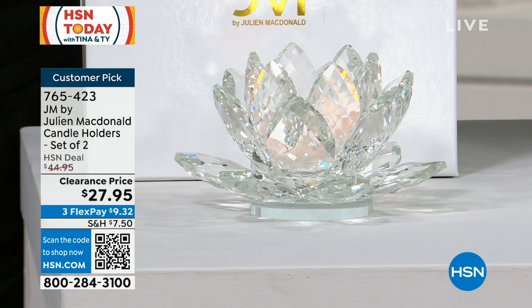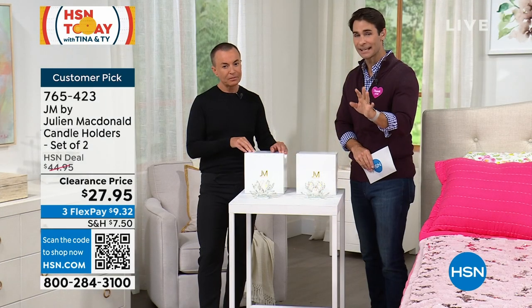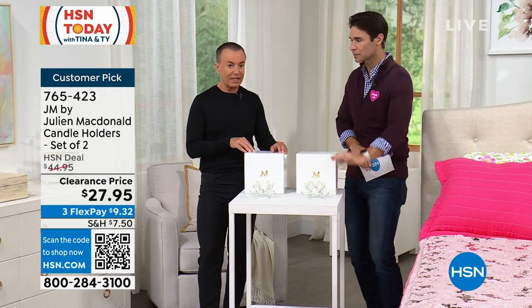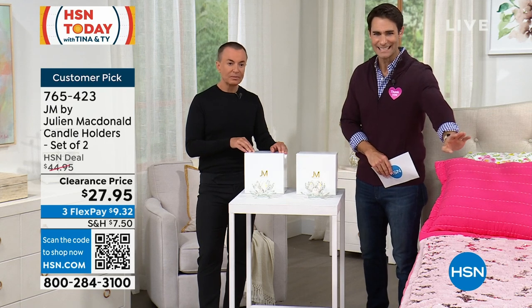That is such an incredible saving. Take advantage of those flexible payments. If you're shopping with us for the first time — we get a lot of first-time viewers in the morning — let me explain: $9.32 is your flexible payment, over three months, no added fee, no added interest. So right now $9.32 plus shipping. We ship these out to you immediately. Get these home if they are gifts, if you are elevating a space, if you are having people over for a dinner party — these would look stunning.